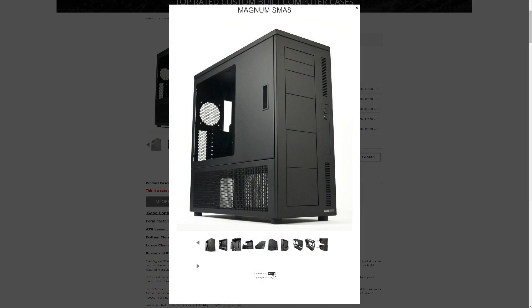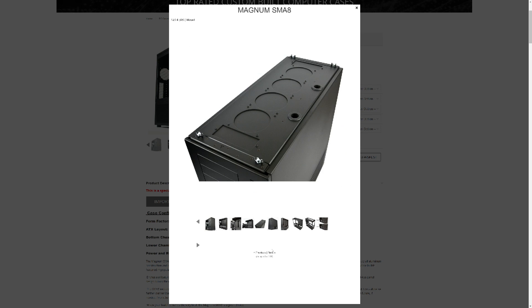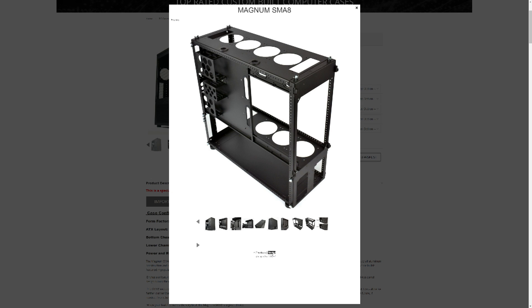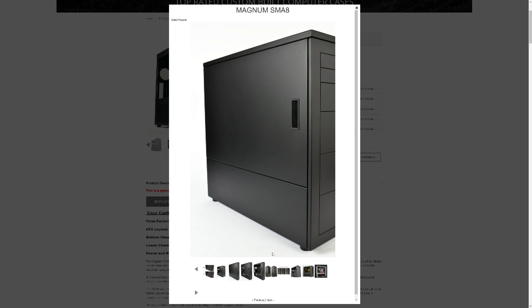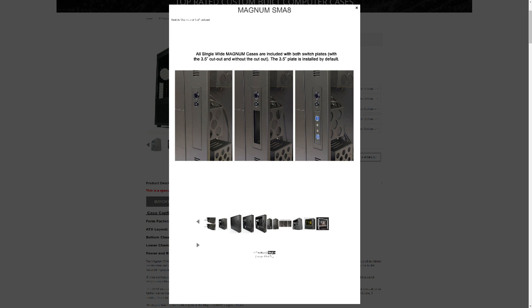For the case, we're going with the CaseLabs Magnum SM8. The main reason I chose it is that it's one of the few cases that can support the SSI-EEB form factor, since not many people build dual CPU systems anymore. It can also support two power supplies in one case, which we're absolutely going to need since this PC uses way more than 1,600 watts of power. It's a very solid enclosure that's great at cooling all the components and holding everything in a very sturdy position.